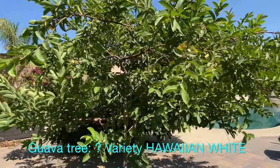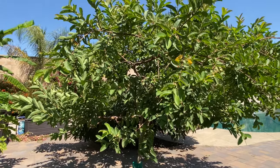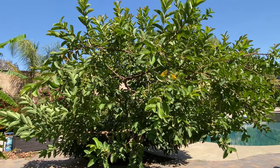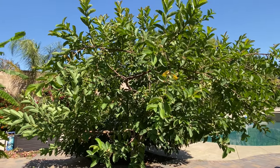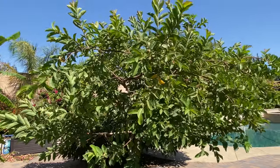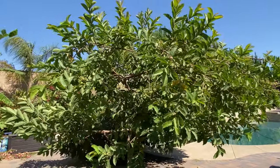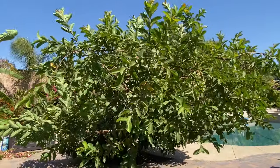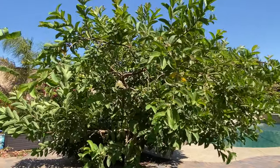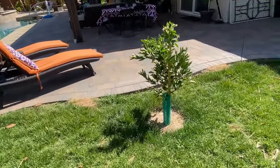The guava tree has gotten quite large despite being trimmed regularly at least every year. It gets lots of fruit that's green when unripe and turns to a yellow exterior with a pinkish-white interior when ripe. It's very sweet with a very guava-like flavor.